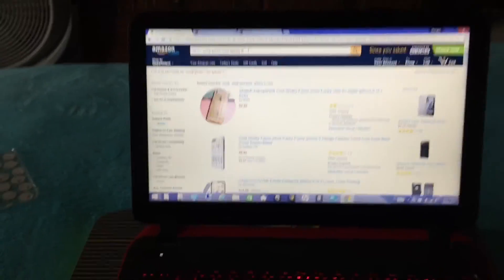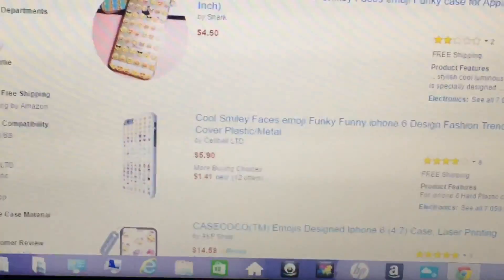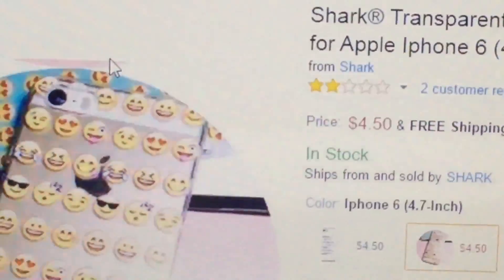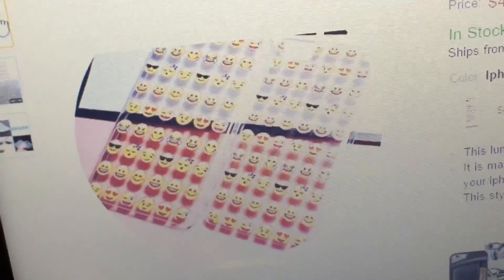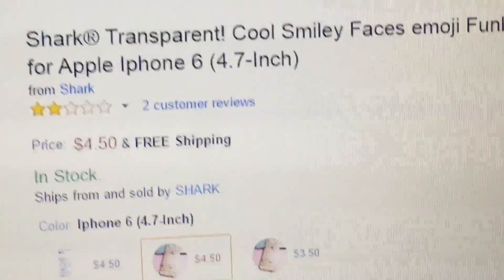I'm going to try to find the Amazon case for you right now so you guys can see it. So I'm currently on my laptop. They do have quite a bit of selections. Okay, so this is what it looks like — it has like every basic emoji on it. It is clear, so if your phone is, you know — it's just showing you it's clear.